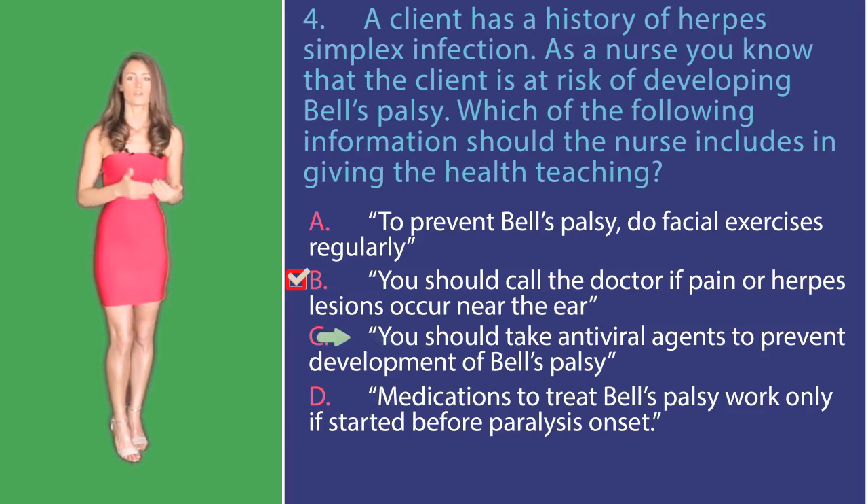Option C: You should take an antiviral agent to prevent the development of Bell's palsy. Corticosteroid therapy, not antivirals, will be most effective in reducing symptoms if started before paralysis is complete, but will still be somewhat effective if started later.